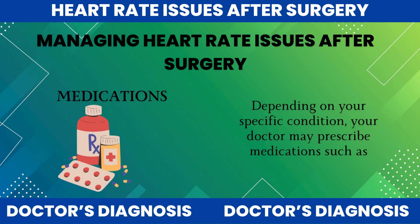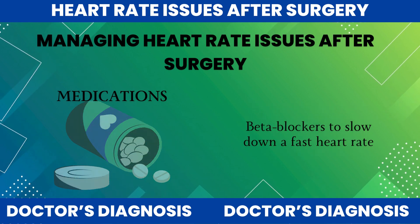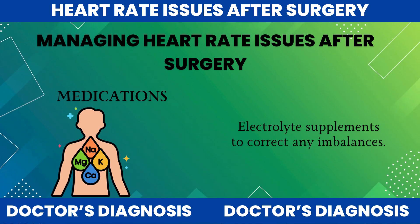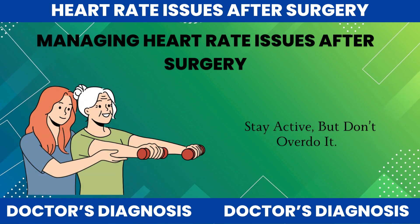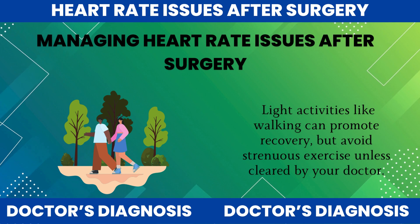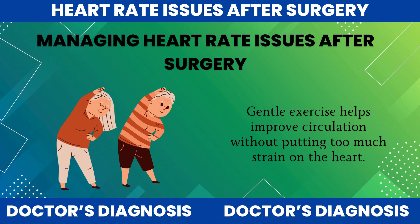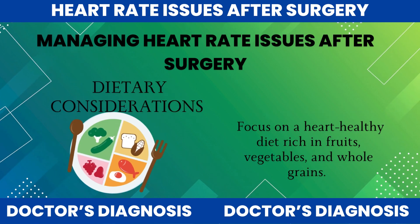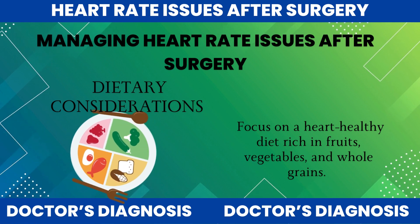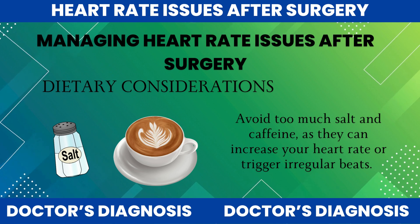Medications: depending on your specific condition, your doctor may prescribe medications such as beta blockers to slow down a fast heart rate, antiarrhythmic drugs to stabilize irregular beats, and electrolyte supplements to correct any imbalances. Stay active, but don't overdo it — light activities like walking can promote recovery, but avoid strenuous exercise unless cleared by your doctor. Gentle exercise helps improve circulation without putting too much strain on the heart. Dietary considerations: focus on a heart-healthy diet rich in fruits, vegetables, and whole grains. Avoid too much salt and caffeine, as they can increase your heart rate or trigger irregular beats.